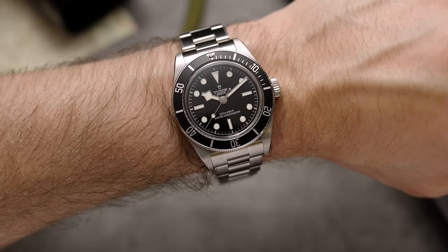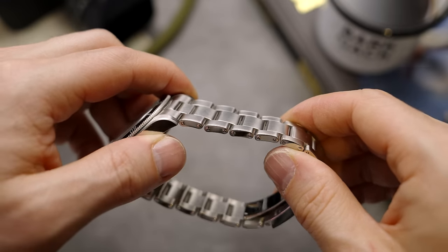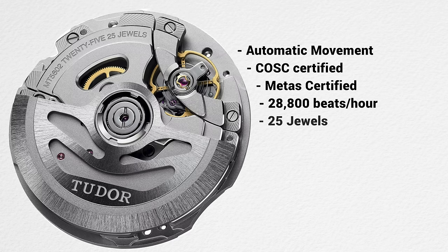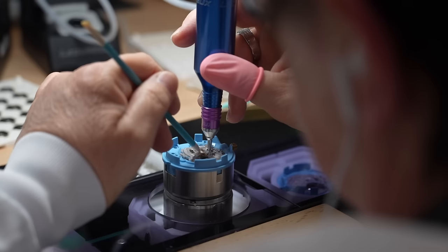The biggest impact on value for money is the movement inside. This has a Tudor caliber MT5602-U — I'll explain the U in a second. It's an automatic movement, COSC certified, METAS certified, beats at 28,800 beats per hour, has 25 jewels, and 70 hours of power reserve.